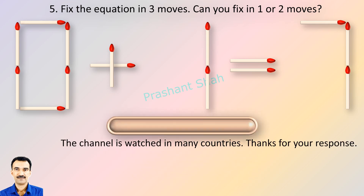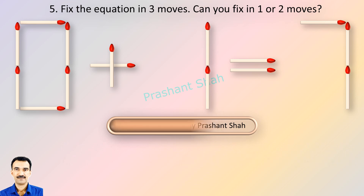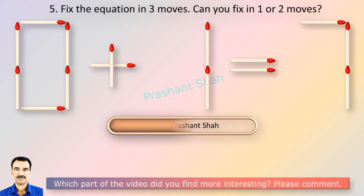You are watching Riddle's Puzzles. If you know the answer, please write it in the comment section.